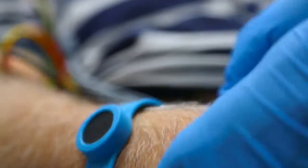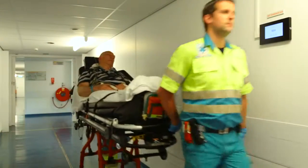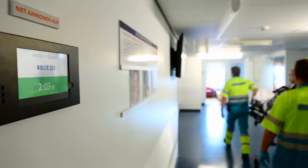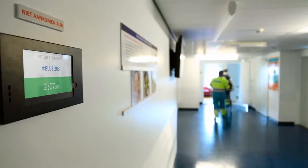This wristband is recognized by tablets situated at key points around the hospital: at the emergency department door, the first aid department, the entrance to the coronary care unit, and also at the catheterization rooms where the patient receives the coronary angioplasty.